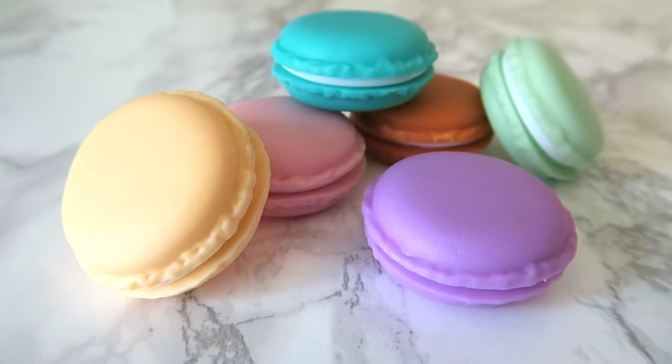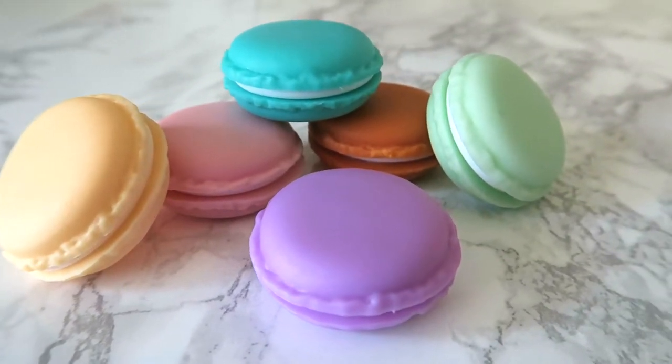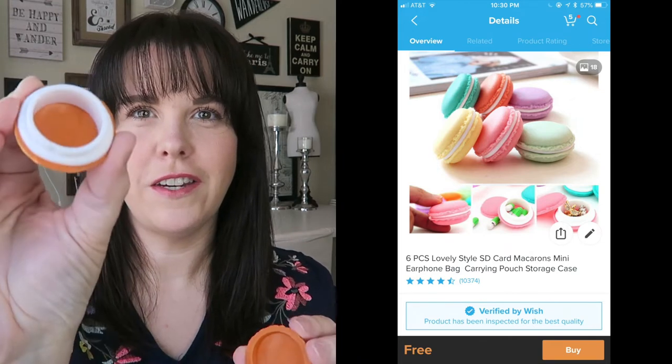This first package is a set of six little pill cases that look like macaroons. I'll open one and show you — they're really cute. I'll pop a picture up of what they should have looked like. They just open up — super cute. I don't carry that many pills around so I don't know how useful these are going to be, but they're cute.